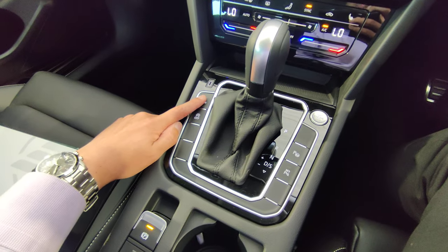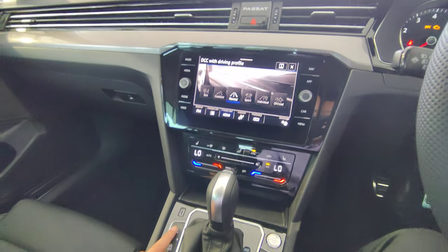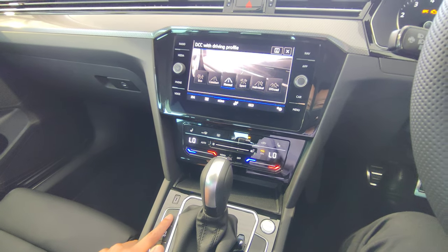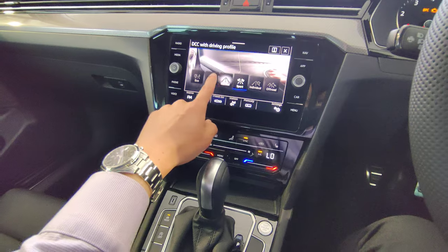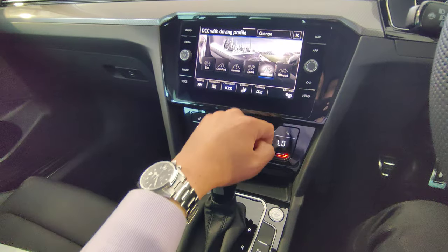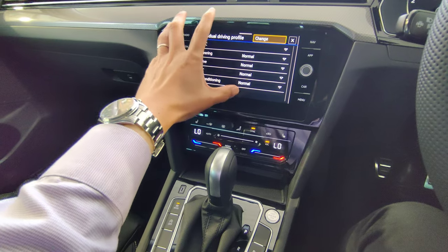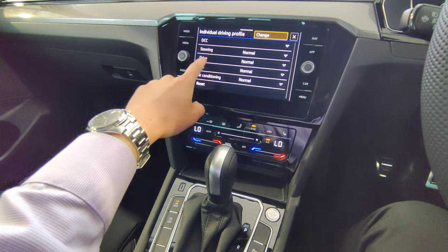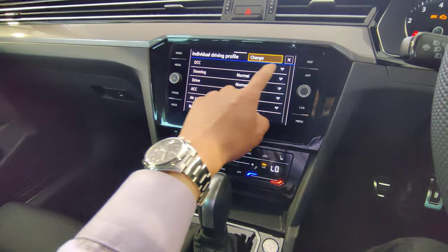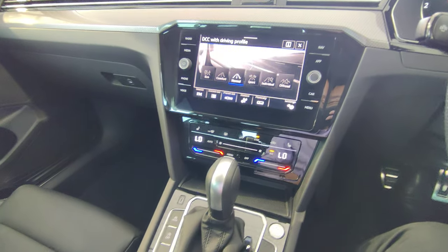Next is the Mode button, which lets you cycle through Normal, Sport, Individual, and Off-Road modes. In Individual mode you can customize steering feel, throttle response, and traction control settings to your preference. Press Mode again to return to Normal, which is the balanced default.